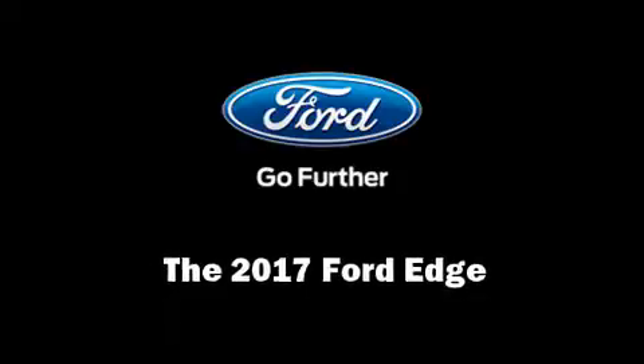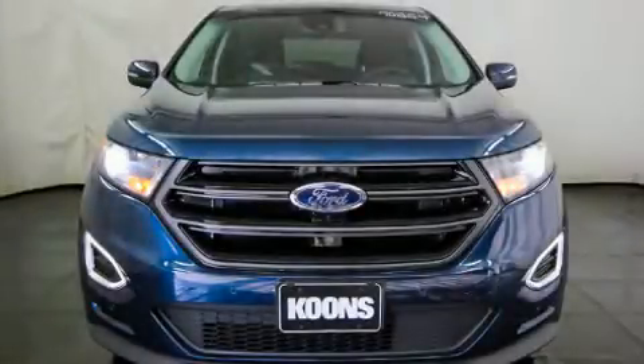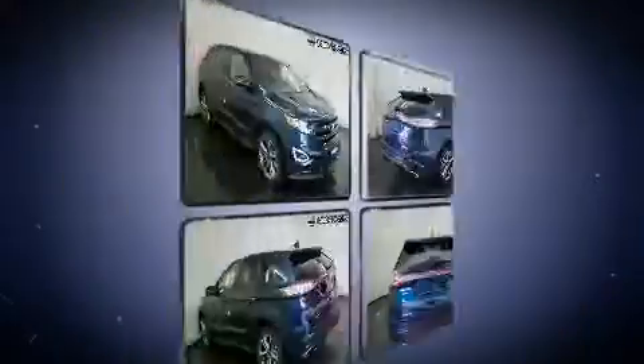Step into the 2017 Ford Edge. The engine breathes better thanks to a turbocharger, improving both performance and economy.